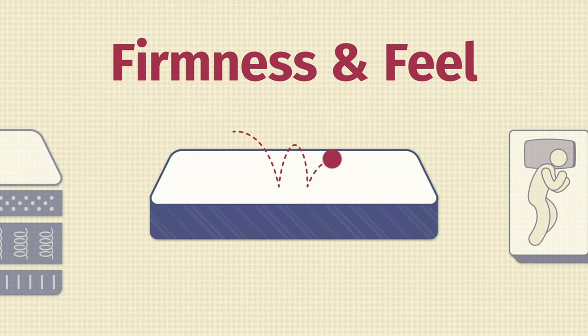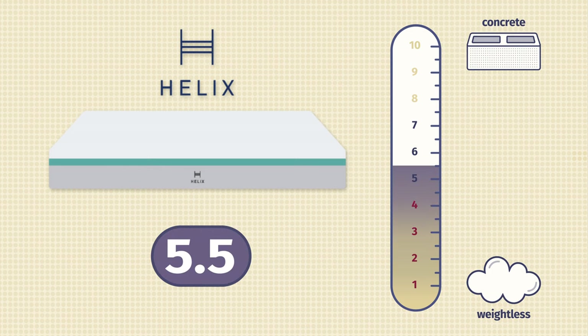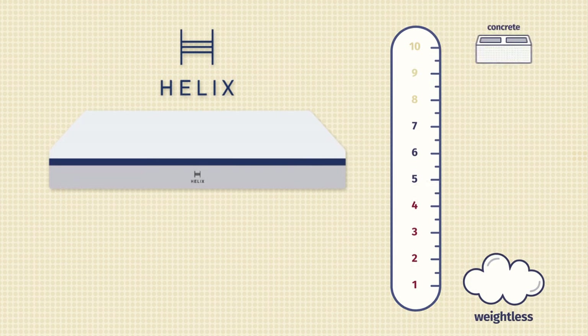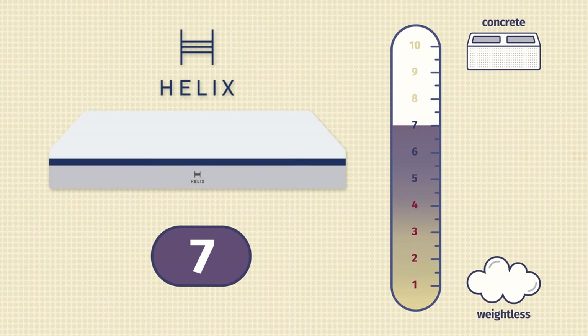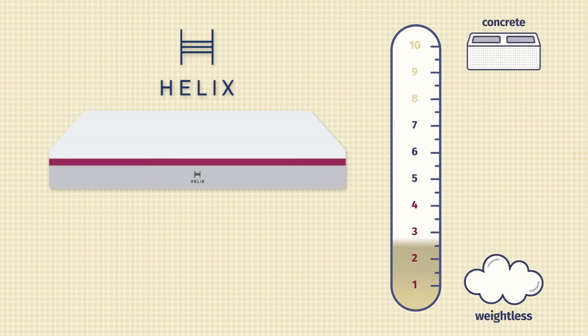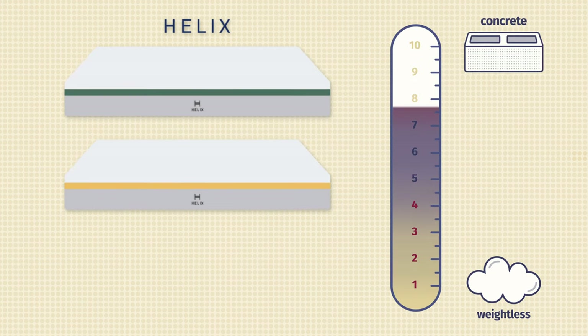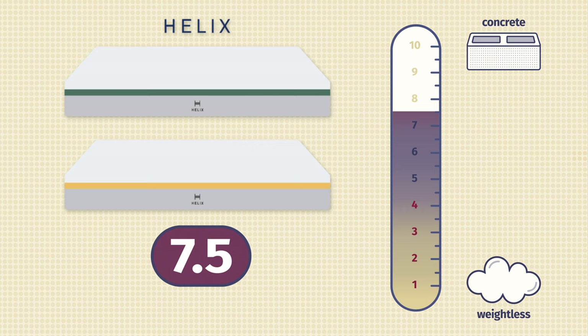Now let's talk about firmness and feel. One of the main differences between these six mattresses is their firmness. The Sunset mattress, their softest model, is a 5.5 out of 10 — definitely softer than average. The Moonlight is a 6 out of 10, still a little softer than average. The Midnight, their most popular model, is in that medium firm range at a 7 out of 10. The Dusk mattress is also a 7 out of 10 — both right in that medium firm range. If you want even firmer, the Twilight is a 7.5 and the Dawn mattress is also a 7.5.